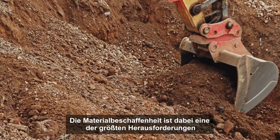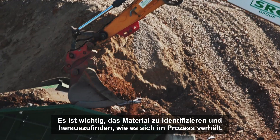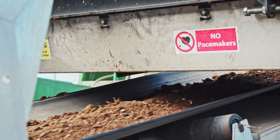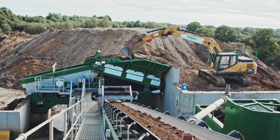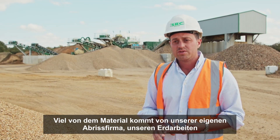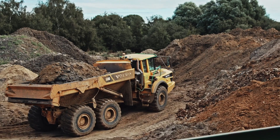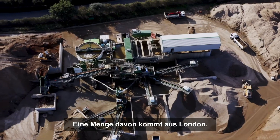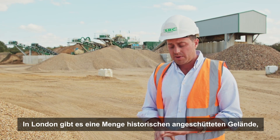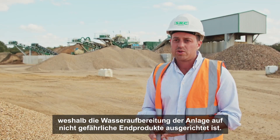Consistency of material is one of the biggest challenges. The stuff coming in is never the same, so it's about identifying material and how it's going to behave as it goes through the process. A lot of our material is coming from either our internal demolition business, earthworks business, main civils projects, and a lot of it's coming from London — a lot of historic made ground in London — hence the reason this plant here is specified to deal with water treatment.